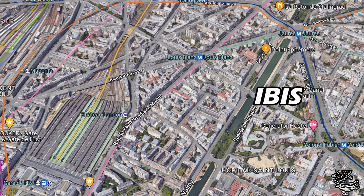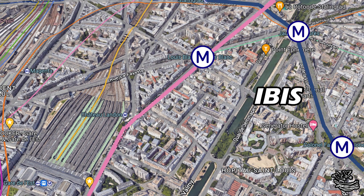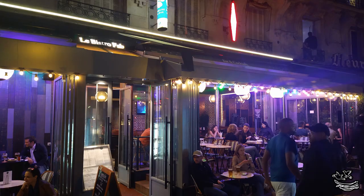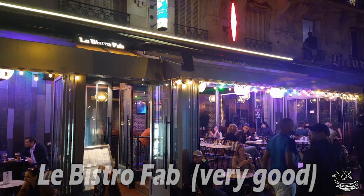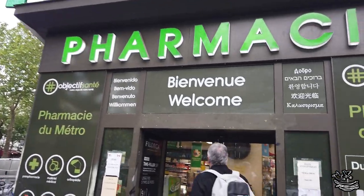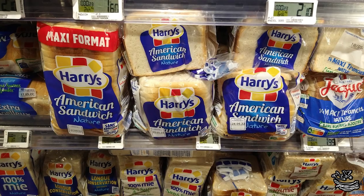Staying in the 10th meant the price of the hotel would be a quarter to a half of what we'd pay in a normal tourist area. We would also be close to the two major train stations we'd need to access, both coming from Charles de Gaulle and moving on to Strasbourg at the end of our trip. This hotel is in a neighborhood that felt like a livable area, close to restaurants, and there were metro stations that were easy to access.